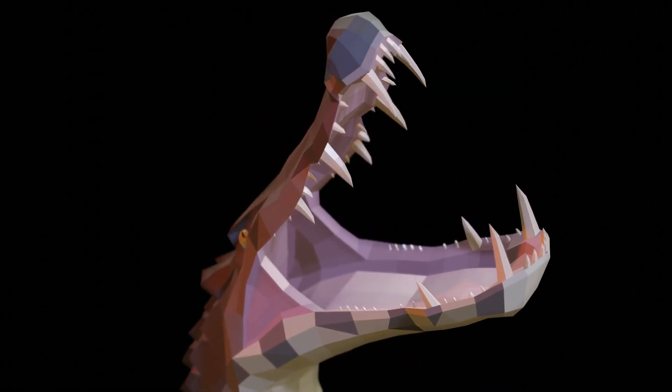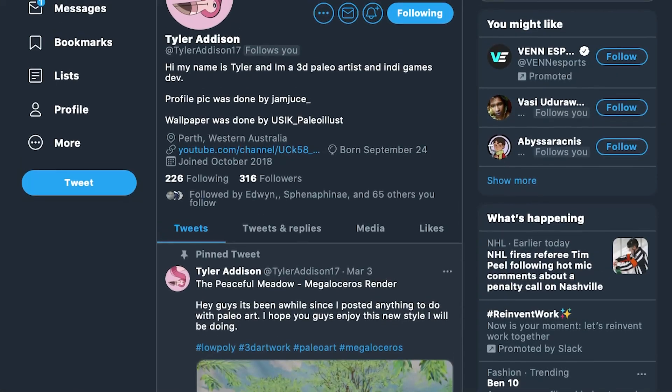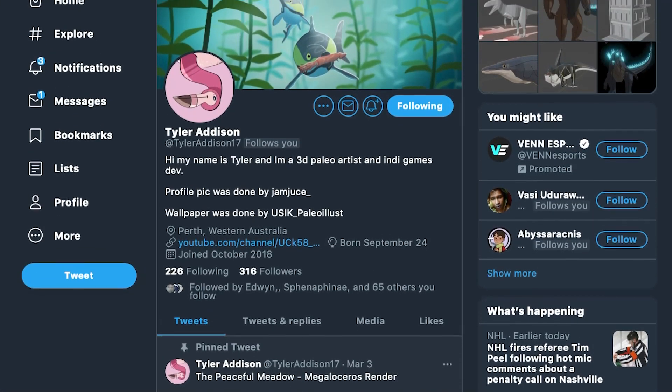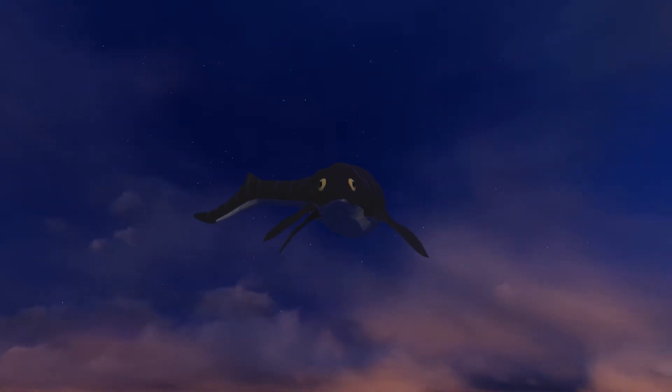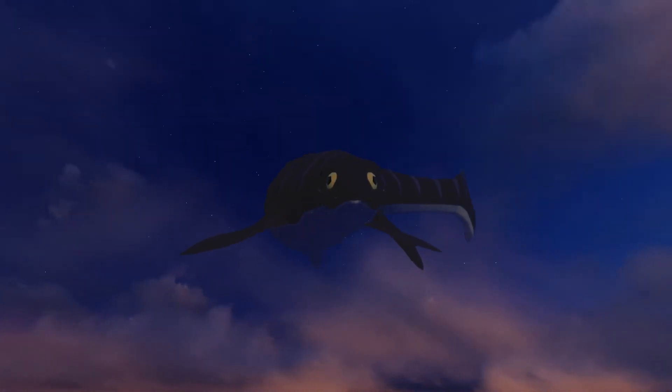Before we get down to the nitty-gritty, I want to thank my animators Adam Mitsuk, or Kuzim, and Tyler Addison for the animations in this video. If you like their work, consider following them on Twitter — links in the description and comment section below.